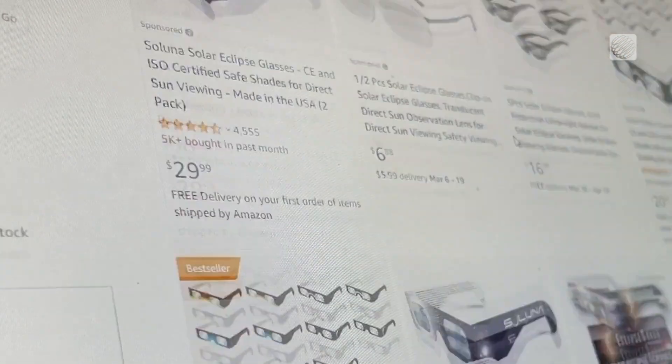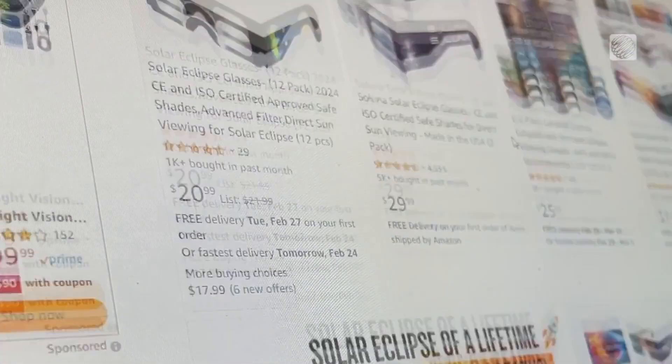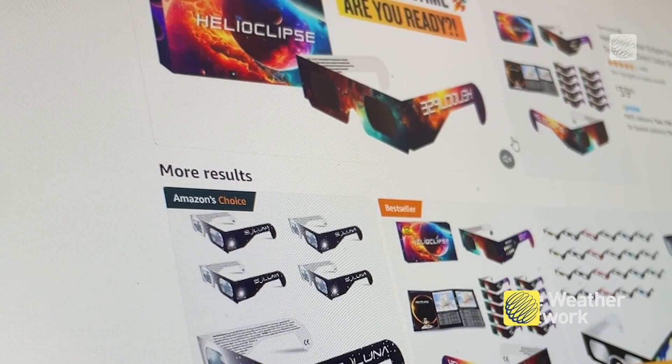And after hearing all of this, now you likely know why solar eclipse glasses are flying off the shelves.